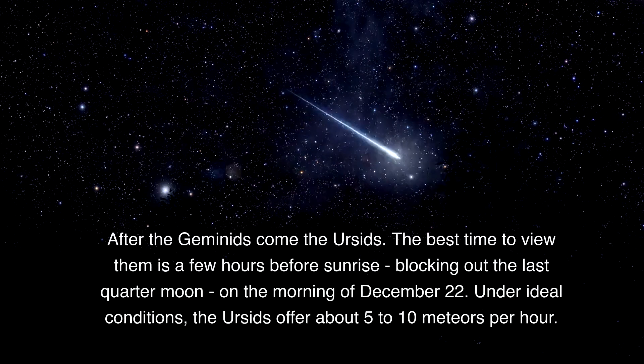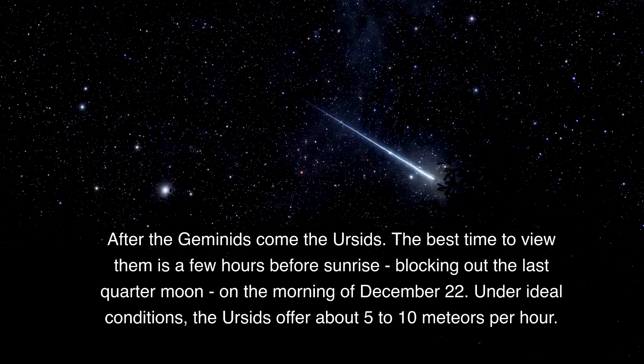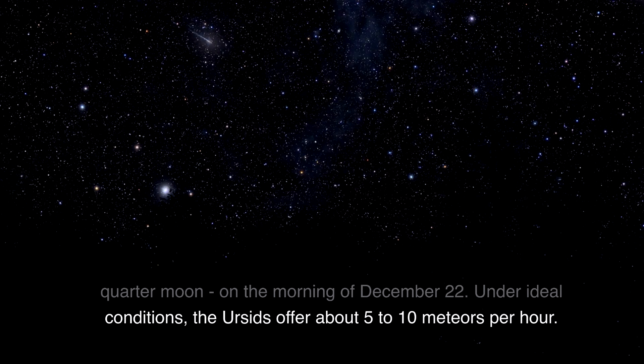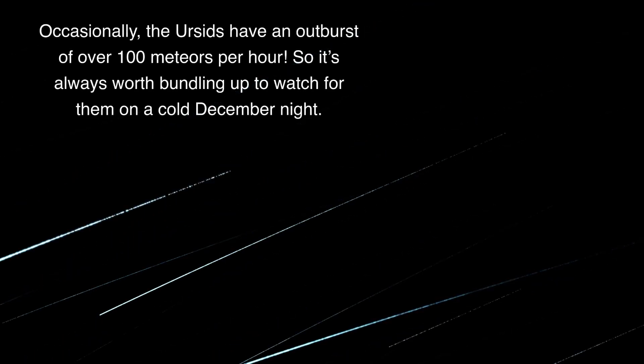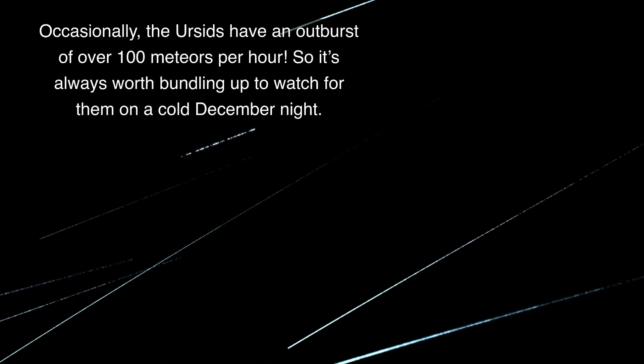After the Geminids come the Ursids. The best time to view them is a few hours before sunrise, blocking out the last quarter moon on the morning of December 22nd. Under ideal conditions, the Ursids offer about 5 to 10 meteors per hour. Occasionally, the Ursids have an outburst of over 100 meteors per hour, so it's always worth bundling up to watch them on a cold December night.